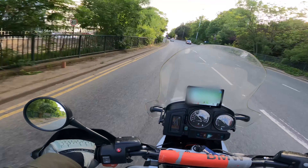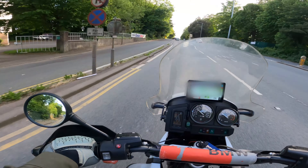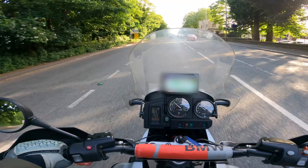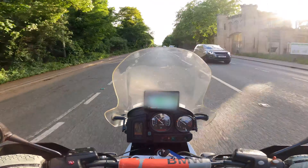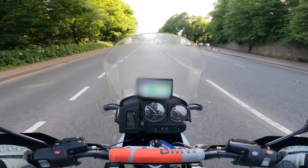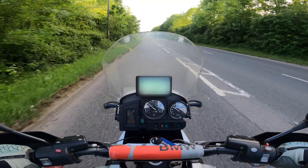Crucially, being the Adventure model, it hopefully hasn't lost the ability to go a little bit off-road. It's heavier, less chuckable — I'm not going to be doing the same stuff as on a trials bike — but it's got lovely tyres, lots of travel, and we should be able to do something at least.